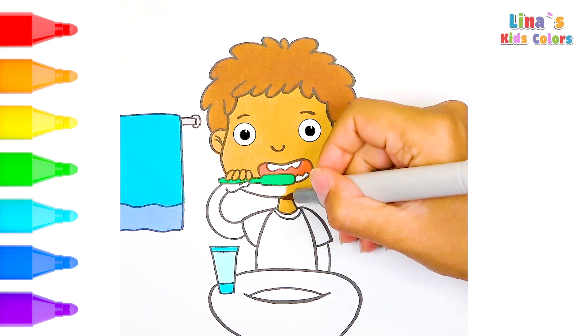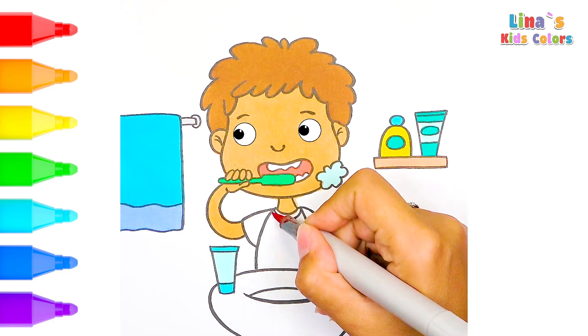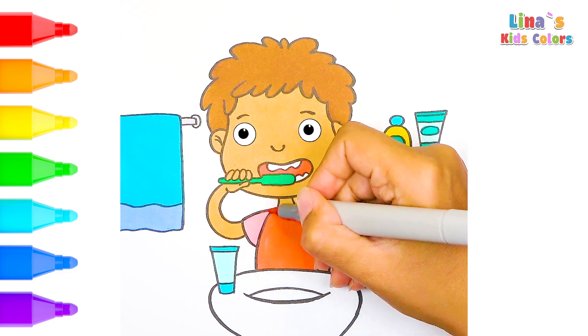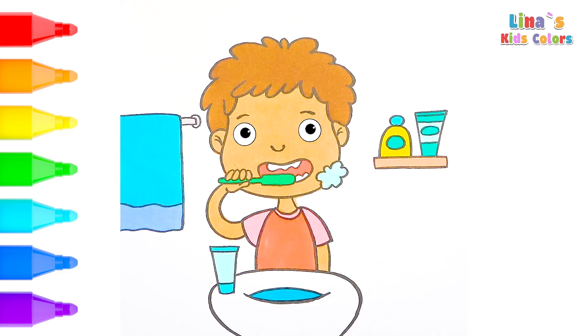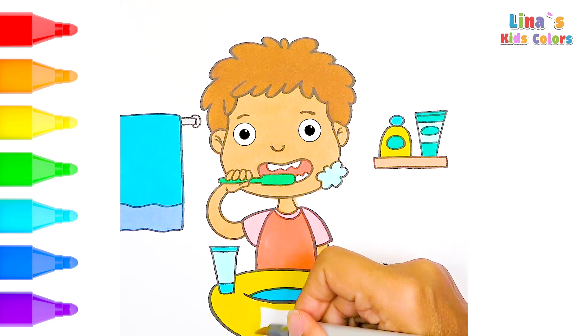Press like and subscribe! Let's color the t-shirt — this color is a great choice. Remember to brush your teeth and eat healthy fruits and veggies to keep your teeth strong. Try to eat less sugar and candies; they are not so good for your teeth. All right, let's move on!